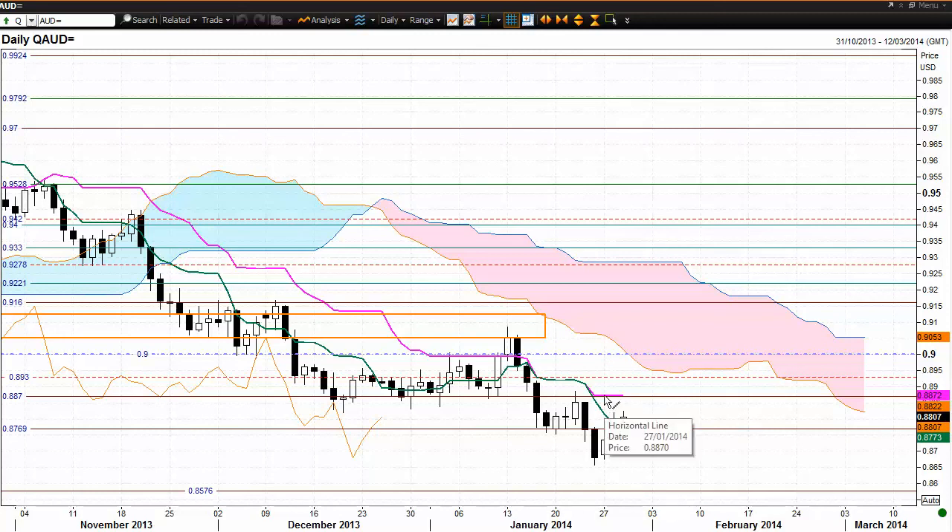The Kijun-sen has price action below it, so we have a bearish market in the medium-term time frame. But how often do we see that flat Kijun-sen attract price action back towards there? And that's what we're seeing at the moment. While that remains flat, there is a good possibility of price action being attracted back towards there. And the way this current candle is developing, it does look as though there is a possibility of price action being attracted back towards that area around the 88.70 level.